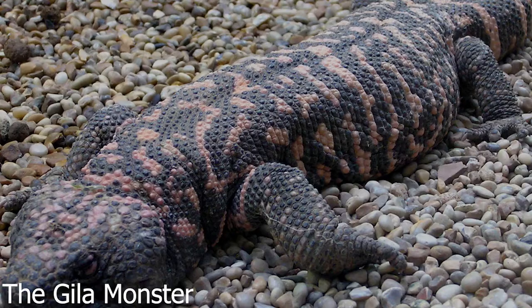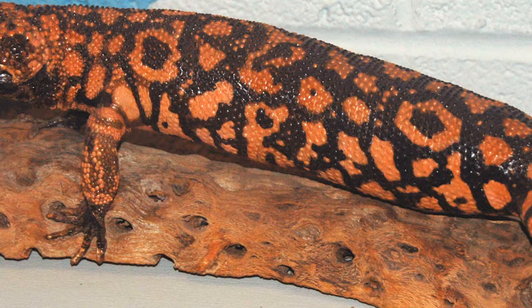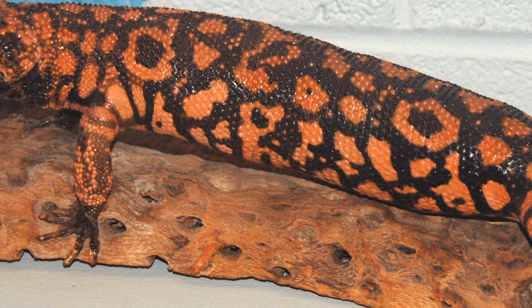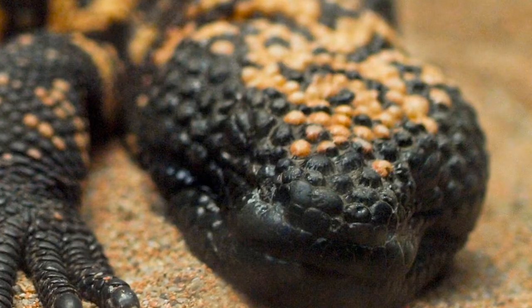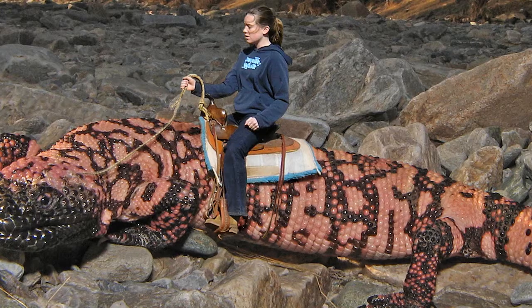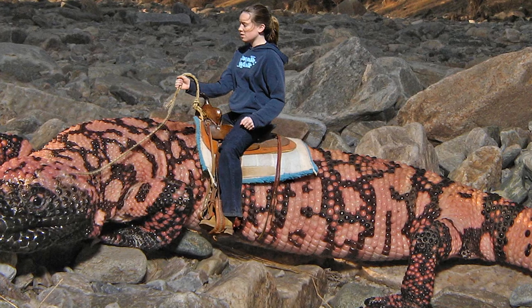8. Camels aren't the only animals that store fat for desert survival. The Gila monster, one of the only two venomous lizards in the world, spends most of its life underground and can go months between meals by living off fat stored in its tail. This is a handy survival trick during the dry season in their Sonoran Desert habitat.